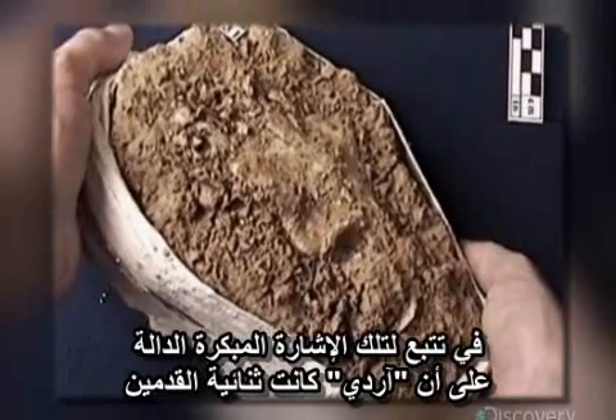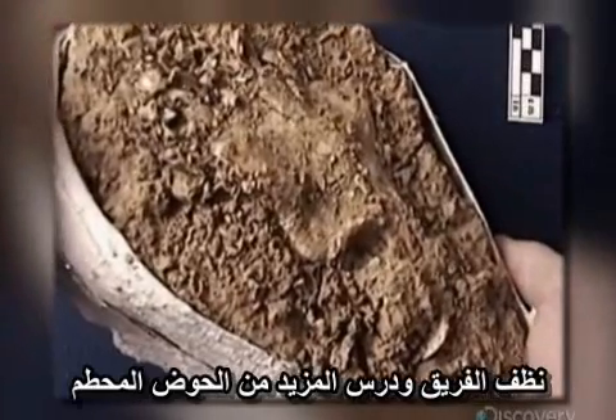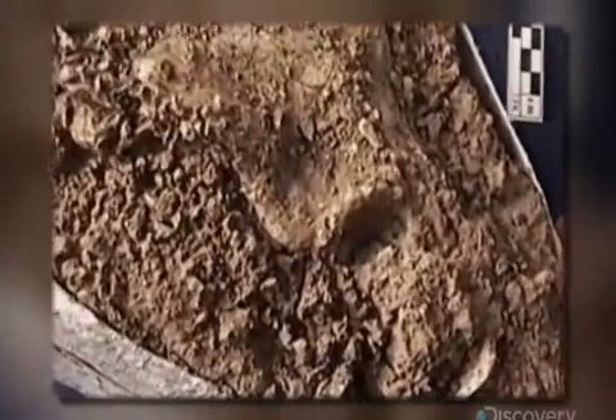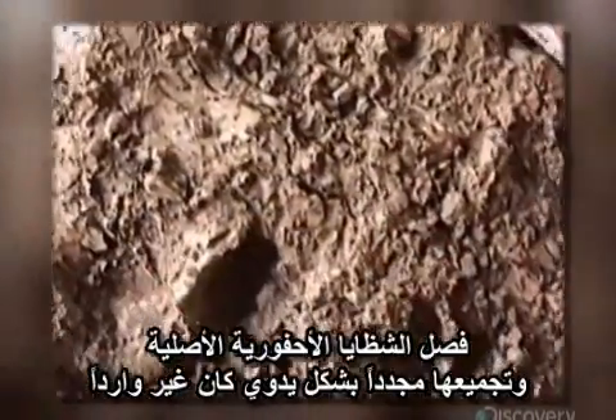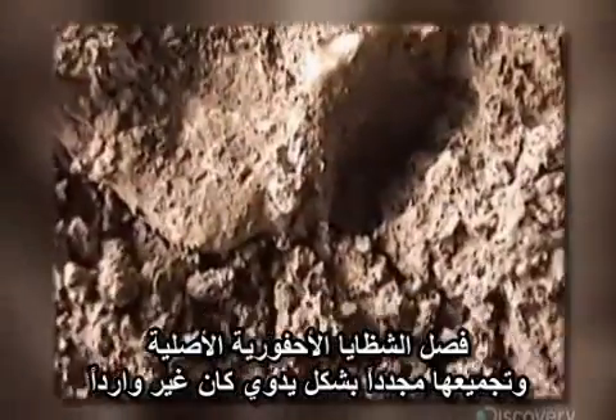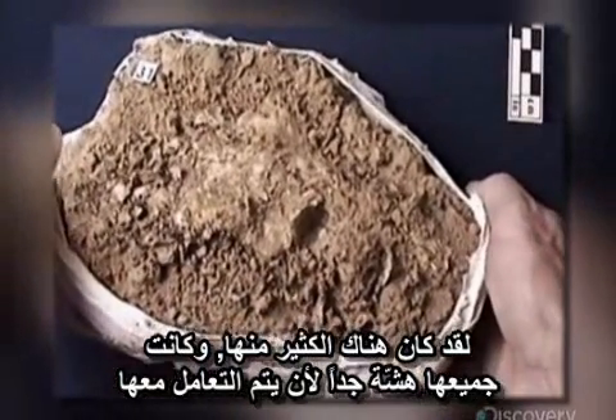Following up on this early sign that Arti was bipedal, the team cleaned and studied more of the badly broken pelvis. Separating the original fossil fragments and putting them back together by hand was out of the question — there were simply too many, and they were all too fragile to handle.